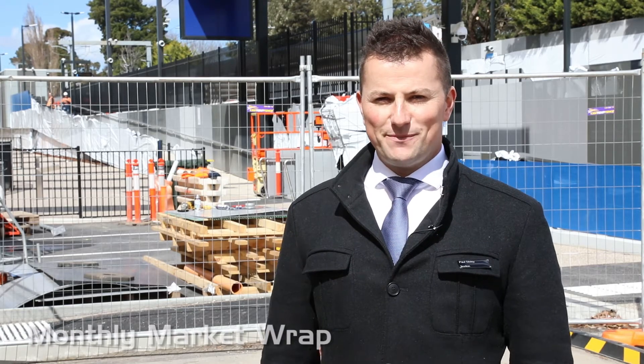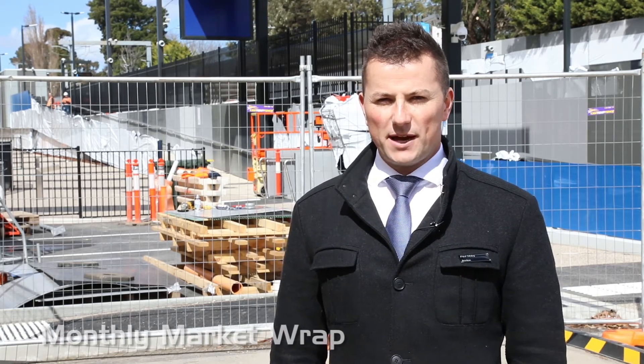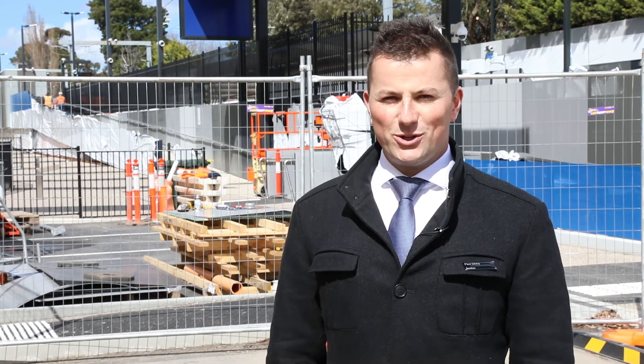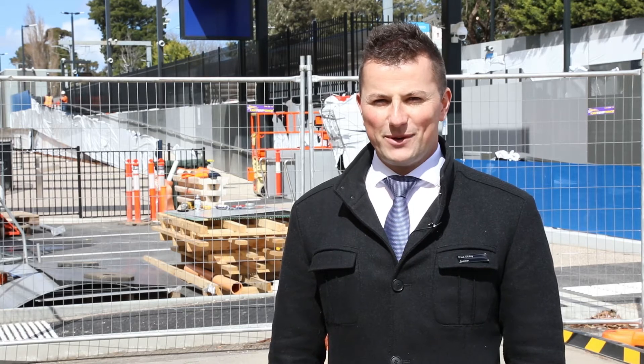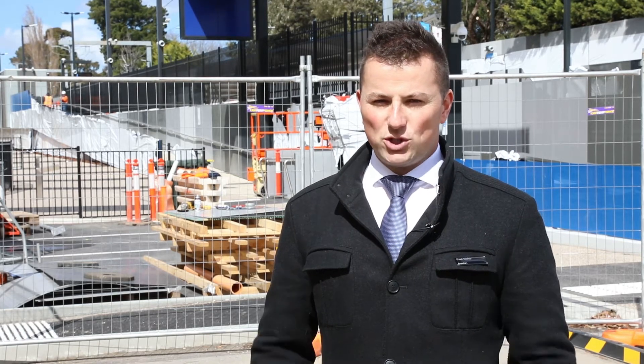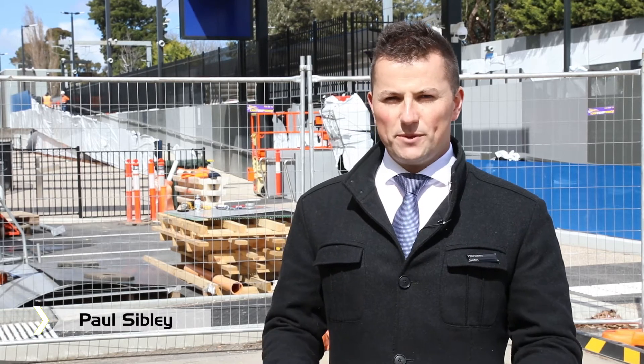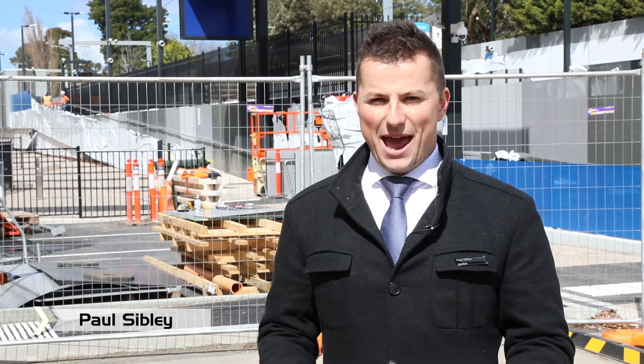Welcome to another edition of Market Wrap. My name is Paul Sibley from the Buxton Real Estate Group. We're here in another spring market — you certainly wouldn't know by the weather at the moment, but we are coming into a huge spring. As it always is, it's one of the busiest selling periods of the year. Certainly stock volumes come up and demand is out and about with the better weather and the better vibe in the marketplace.